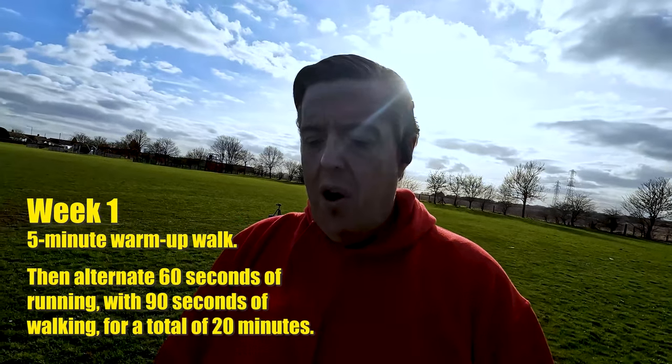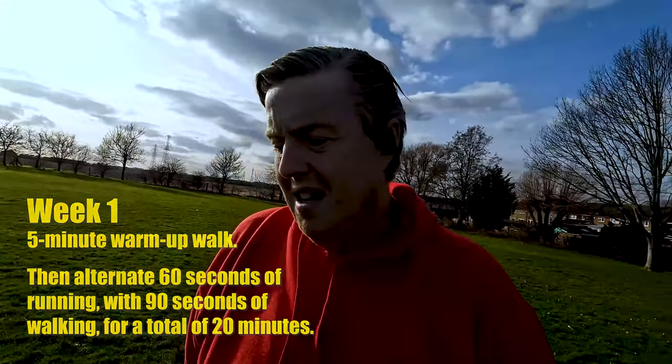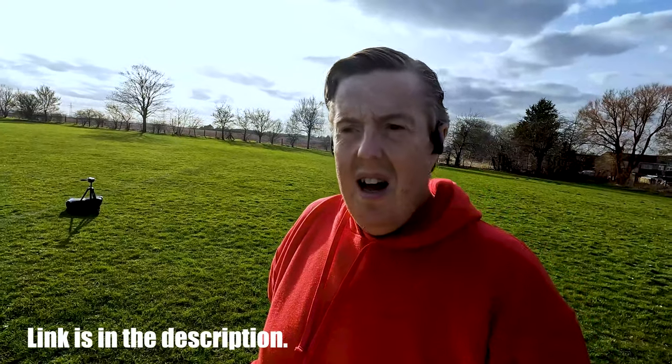This is week one day one. The challenge today according to the app is a brisk five minute walk - when it says brisk it gives an example of walking to work or walking with purpose - then a 60 second run followed by a 90 second walk, repeated for 20 minutes. I highly recommend downloading the NHS podcast because when you're doing those repetitions it plays your music and tells you when to stop and start again, so you don't even have to time yourself. We're going to do this three times this week.